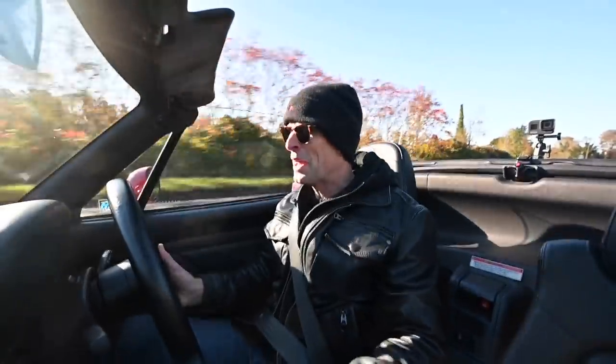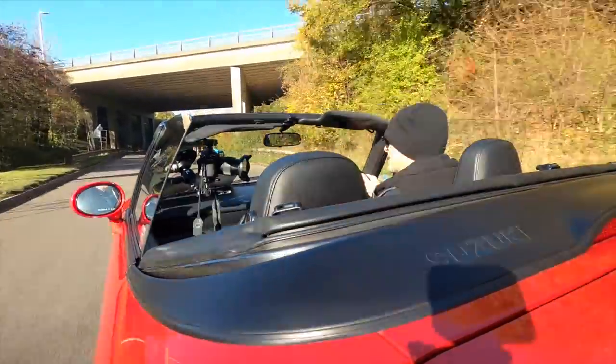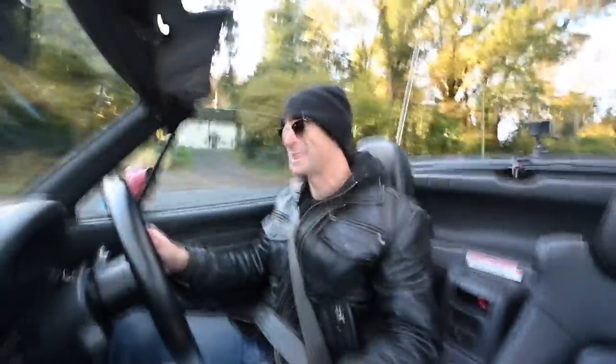You join me today at the wheel of one of the tiniest proper sports cars you can buy. Yes, I'm driving a Suzuki Cappuccino.